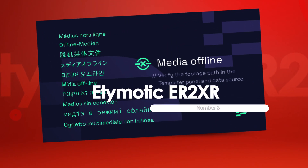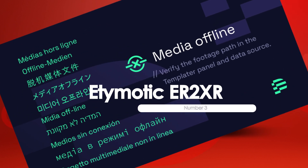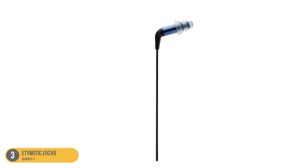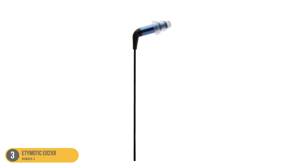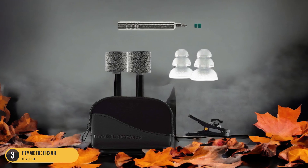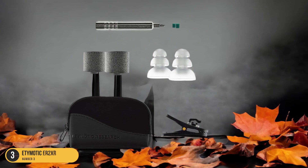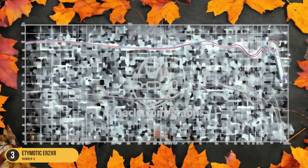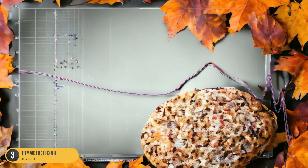At number 3, we have the Etymotic ER2XR — budget-friendly. Stepping into the realm of budget-friendly audio excellence, the Etymotic ER2XR earbuds offer a compelling option for those seeking quality sound without breaking the bank. These earbuds are designed with small ear canals in mind, providing a snug and comfortable fit for extended listening sessions. The unembellished and neutral sound signature of the ER2XR delivers a pure audio experience, perfect for those who appreciate accuracy and clarity in their music.